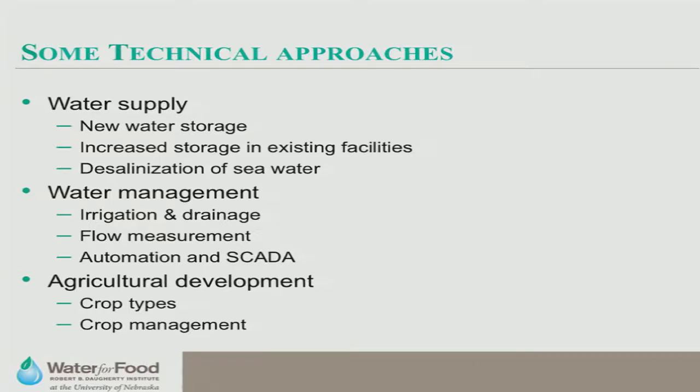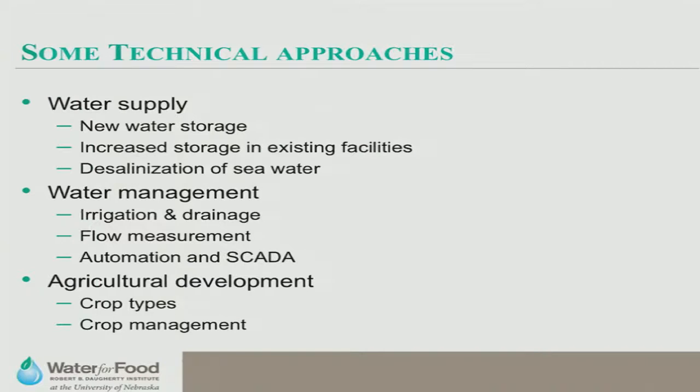My background is in engineering — I was a farmer in California before becoming an engineer. We can categorize approaches to increasing agricultural productivity into technical or hardware approaches, and non-technical or software approaches. Technical approaches include increasing water supply through better water storage facilities, exploiting groundwater — sometimes you have to decide whether to leave non-rechargeable groundwater in place or pump it for 50 years and use it for irrigation. Desalinization of seawater is another option, but currently very expensive.